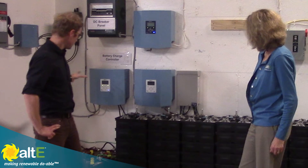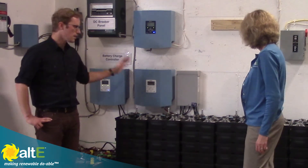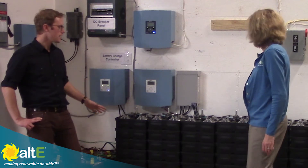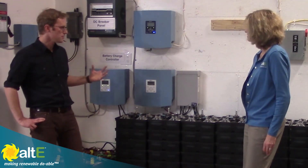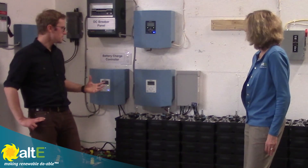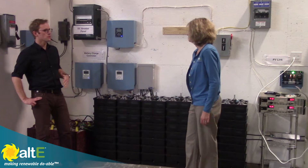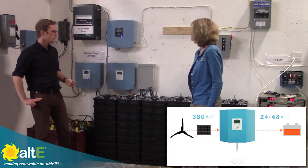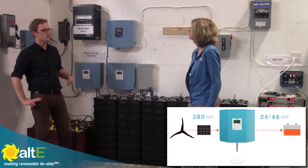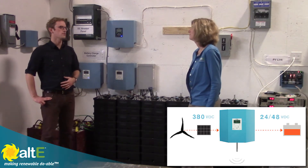We have batteries set up down here that are Trojan lead acid, and we have some Aquion saltwater hybrid ion batteries here. One of the things that's really great about our system is that using the 380 volt DC bus, we can step down to do 48 volt charging with our charge controller for batteries like this, or we could integrate with those high voltage lithium ion batteries like the Powerwalls, which are going to be in the same voltage range as that 380 volt DC.